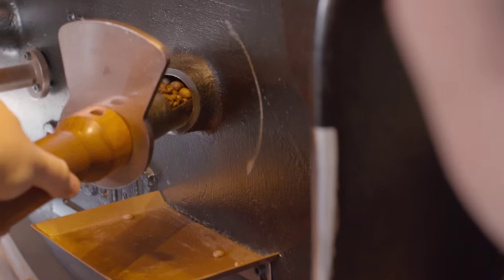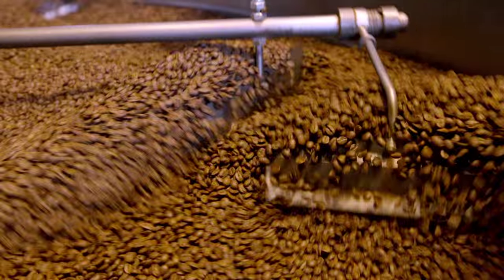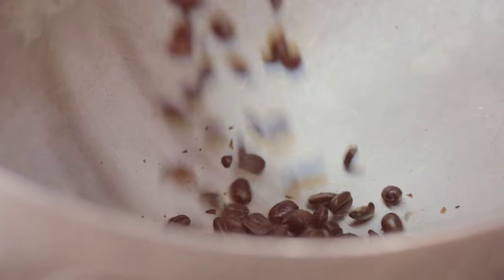What's specifically different this year is we actually roast what we call a base, and then we will roast this individual coffee on a completely different curve to a completely different color and blend it back in. The flavors of Christmas Blend are unique because they take elements from sweetness and from savory, and we can pair it with our dinner or we can have it with a great dessert.